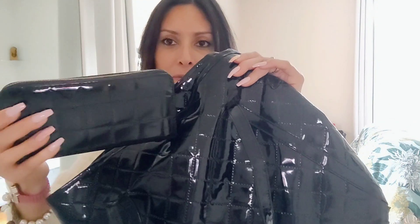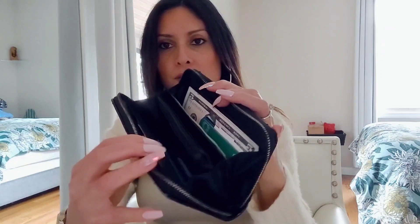First thing is my wallet. It looks like this, and it kind of matches the bag as well because I like this type of material. It's got the stitch pattern also. Let's open it.